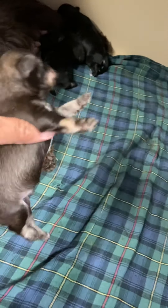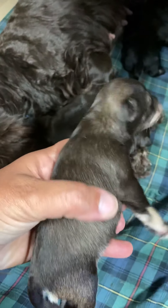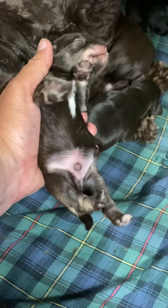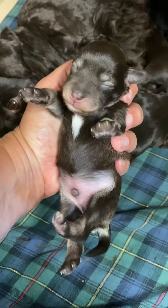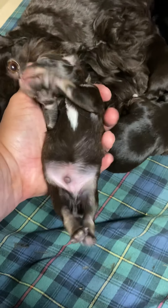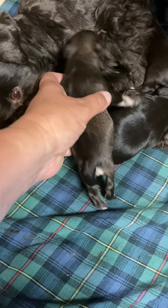Then we have the liver pepper boy over here. This is Cash. You can see the peppering along the ribs, so he is the chocolate version of a salt and pepper. He's going to be a very flashy boy — you can already see the white markings on his face, his eyebrows, and the tan on his legs. He is the second biggest puppy in the litter.